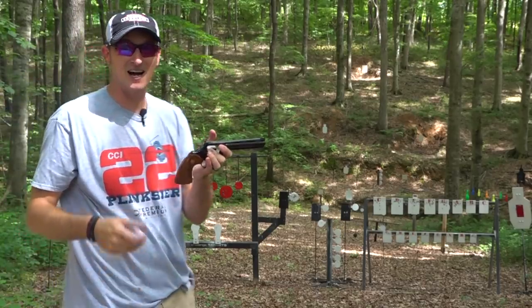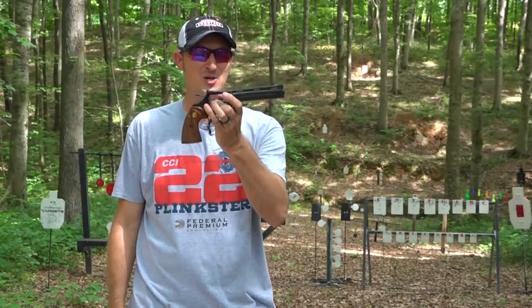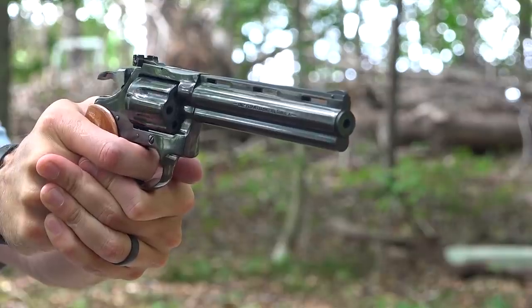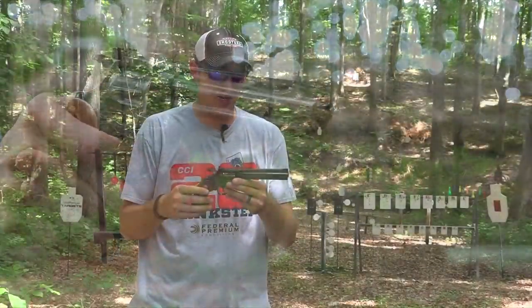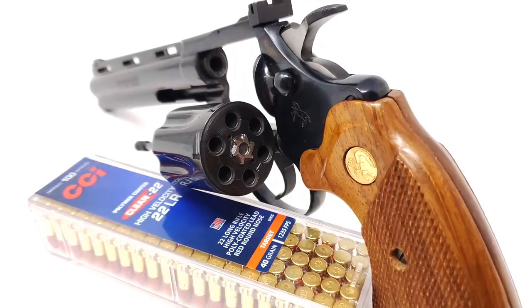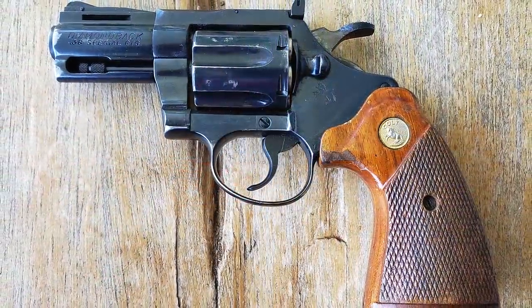Six shots — believe it or not, I have waited 10 years to make this video. Let's get started on the Colt Diamondback 22LR. As I mentioned, I have been chasing this revolver for 10 years, probably pretty seriously the past five to seven years. This is the six-inch 22LR model of the Colt Diamondback. They also made the Colt Diamondback in 38 Special, which I own one of those as well.